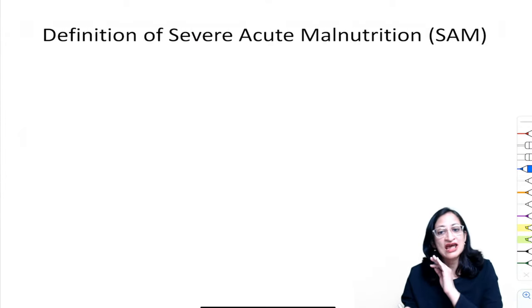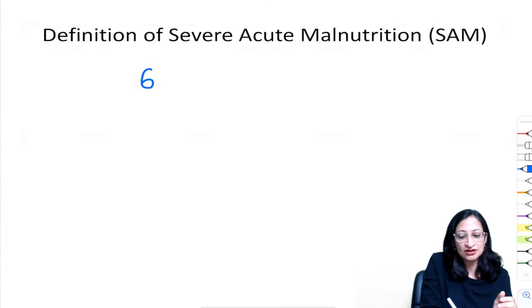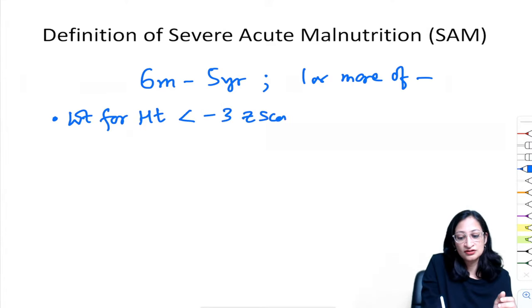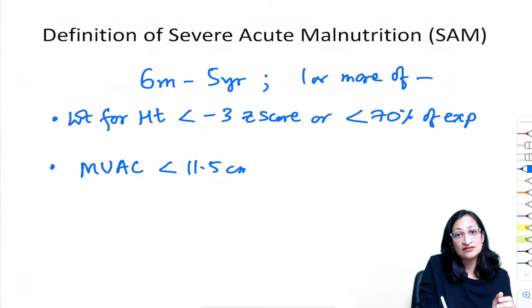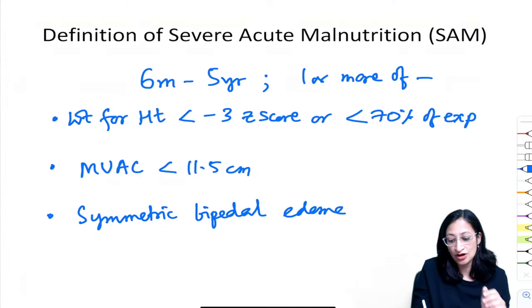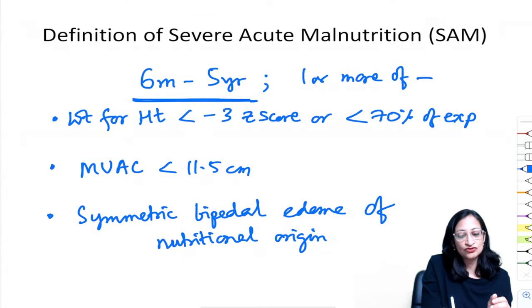Definition of SAM — severe acute malnutrition. In a child between 6 months to 5 years of age, SAM is defined by the presence of any one or more of: weight-for-height less than −3 Z score or less than 70% of expected; mid-upper arm circumference (MUAC) less than 11.5 cm; or presence of symmetric bipedal edema of nutritional origin.